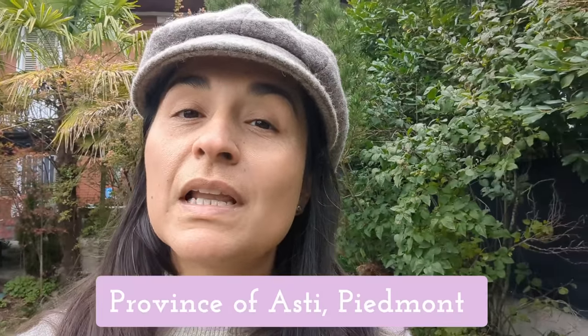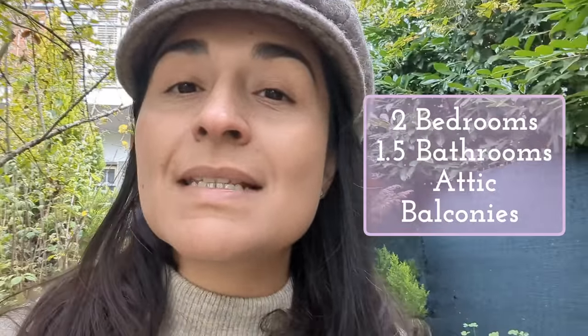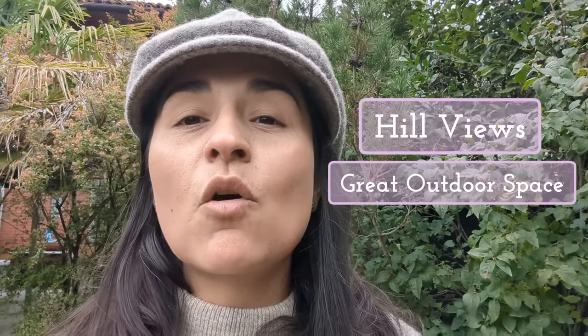Hi guys, welcome back to the channel. Today we're going to be looking at this home. We are in a small village in the province of Asti in Piemonte. There are lots of trees in front of the house so you may not be able to see it right now. It has two bedrooms, one and a half bathrooms, an attic, a garden to the front of the property, behind the property, and then across the road. Views are beautiful and there are different areas where you can have pergolas and enjoy the outdoors.